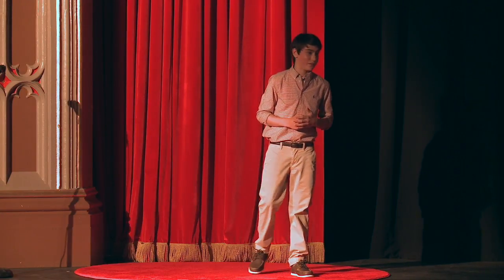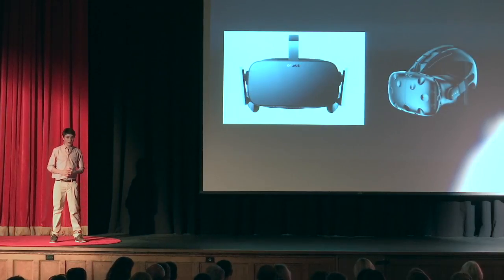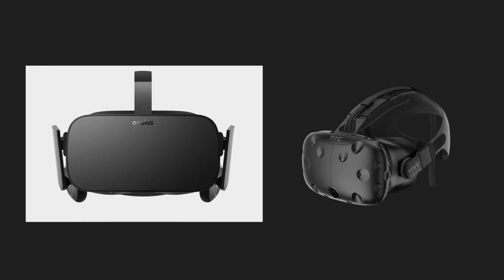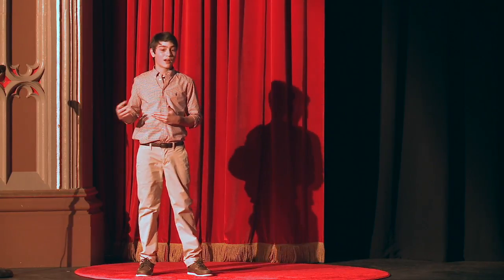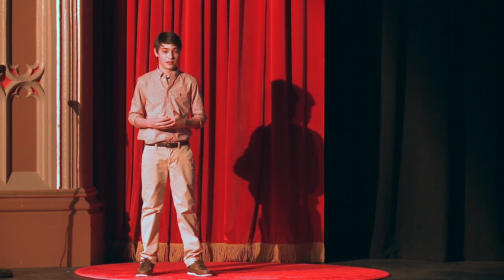Next, there's high-end VR. Companies such as Facebook and HTC have made these types of headsets. To run higher-end VR, it requires a desktop PC, usually costing thousands of dollars, plus the headset, cameras, and controllers. These headsets often use a camera or system of cameras to track the user in 3D space and allow them to walk around the virtual world. Higher-end VR has a big price tag — the headset alone costs about $800, not counting the PC that can be in the thousands and any software you find necessary.